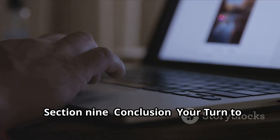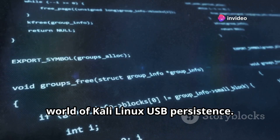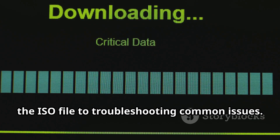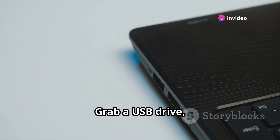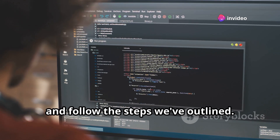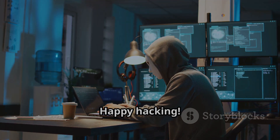Section 9: Conclusion — Your turn to unleash the power of persistence. So there you have it: a deep dive into the world of Kali Linux USB persistence. We've covered everything from downloading the ISO file to troubleshooting common issues. Now it's your turn to put this knowledge into action. Grab a USB drive, download Kali Linux, and follow the steps we've outlined. Once you experience the convenience and flexibility of persistence, you'll never go back. Happy hacking!